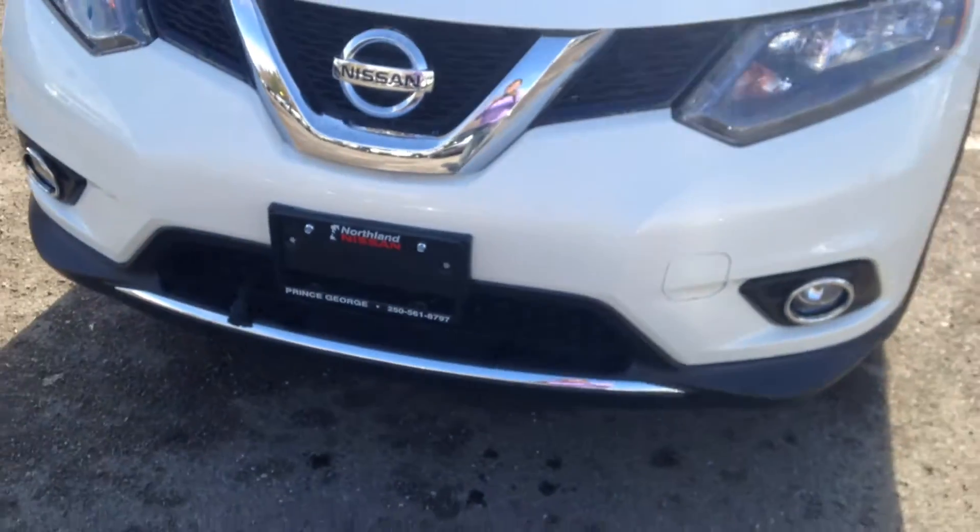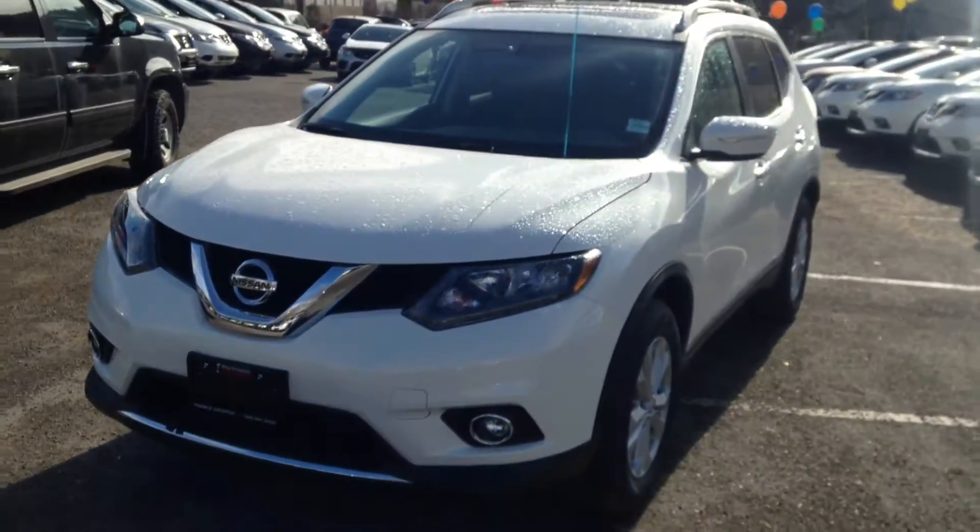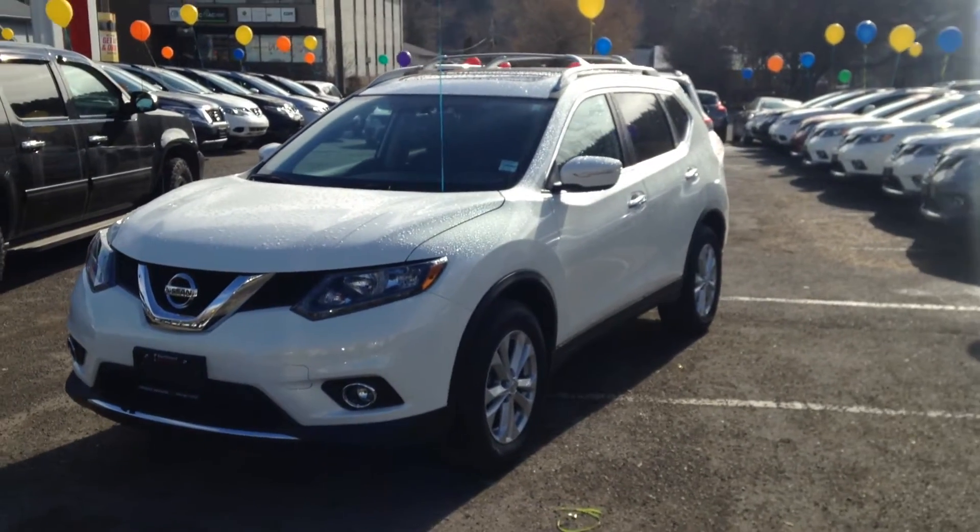Hey Gina, Jordan Moyes from Routhon Nissan again. This is going to be a brief overview video of the 2014 SV Rogue.